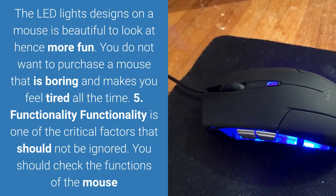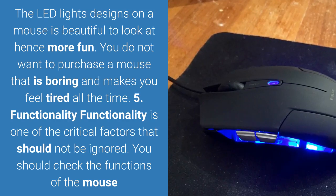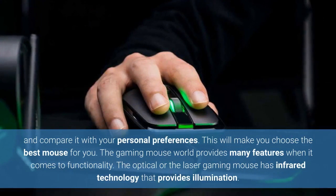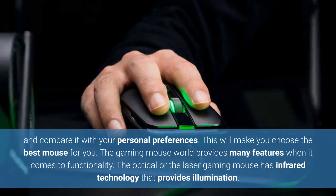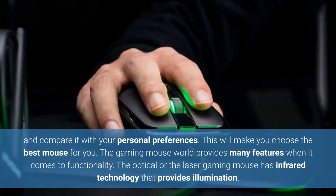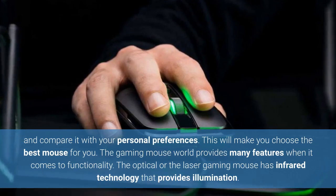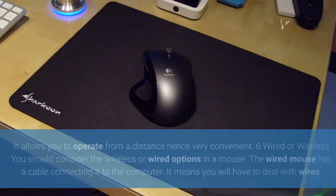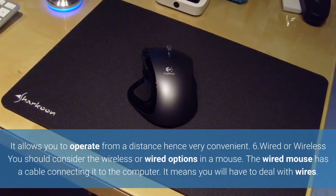5. Functionality. Functionality is one of the critical factors that should not be ignored. You should check the functions of the mouse and compare them with your personal preferences — this will help you choose the best mouse for you. The gaming mouse world provides many features when it comes to functionality. The optical or laser gaming mouse has infrared technology that provides illumination, allowing you to operate from a distance, hence very convenient.